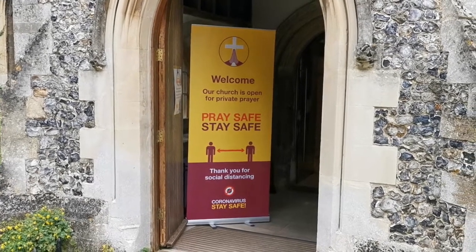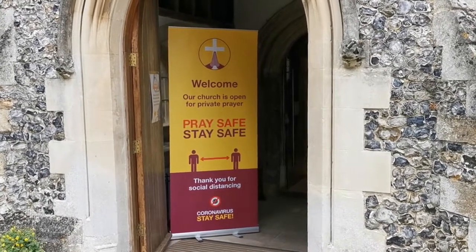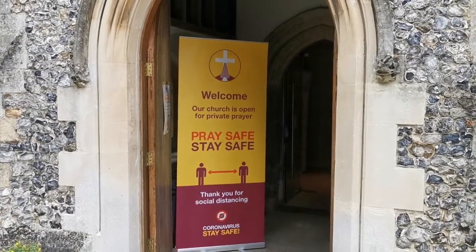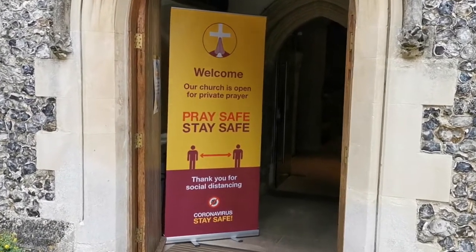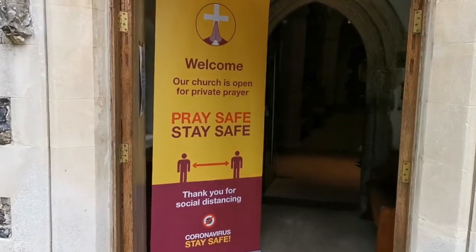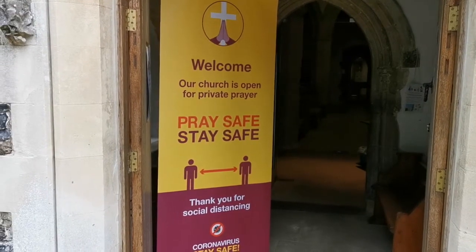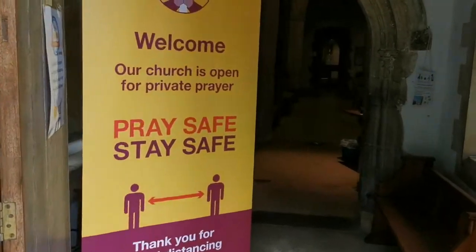Hello church family! As we get excited about welcoming you back in the church, this is just a little video to help you see what it looks like as you come. As you approach our church you'll see our lovely banner which says 'Pray Safe and Stay Safe'. This is just a polite reminder for us all to keep our social distance for our own health and safety.